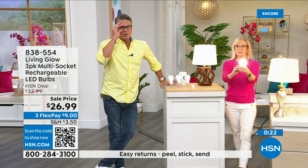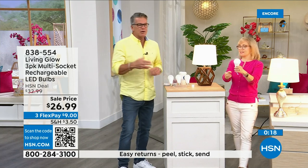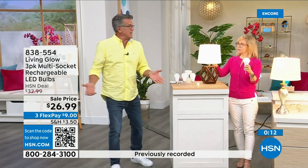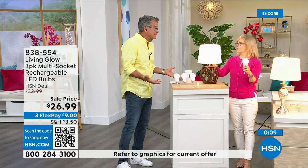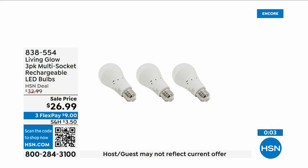We're entering hurricane season here in Florida, and we get brownouts because everybody's got their ACs running. Get three of these — they pay for themselves and you'll have each one for over 40 years. They're only a dollar a year. You can reach us at 838-554.